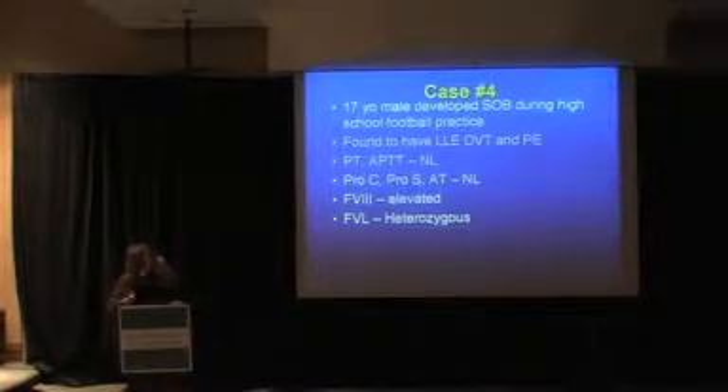Case four: a 17-year-old male who developed shortness of breath during high school football practice. He was found to have a left lower extremity deep vein thrombosis and a pulmonary embolism. Thrombophilia testing showed normal protein C, protein S, and antithrombin. His factor VIII was elevated, probably an acute phase response due to the acute DVT. He was found to be heterozygous for factor V Leiden.